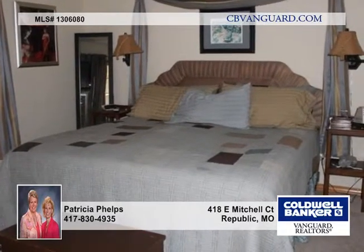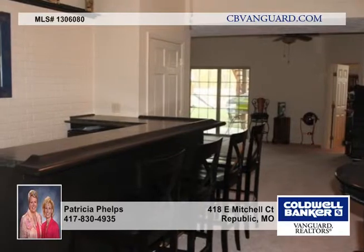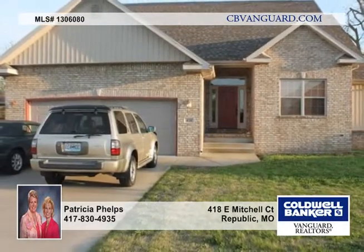Your main level consists of three bedrooms and two full baths and a great room style open living, dining, and kitchen area accented by a corner fireplace for cozy evenings and a lovely open railing leading out to your lower level. Don't hesitate and miss out on this fine home. Call today.